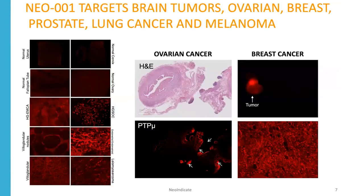We've also determined that Neo1 works not only on brain tumors, but ovarian, breast, prostate, lung cancer, and melanomas that we've tested. It detects both the main tumor mass and metastatic lesions, as you can see in these nodules in ovarian cancer, and it can also detect metastases to the brain.